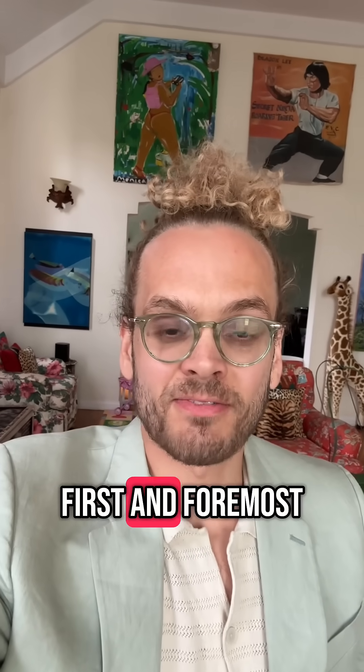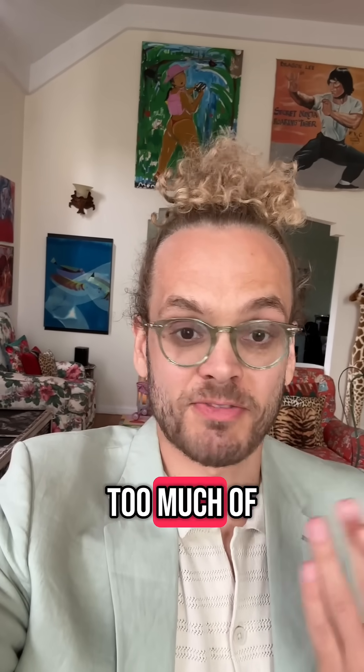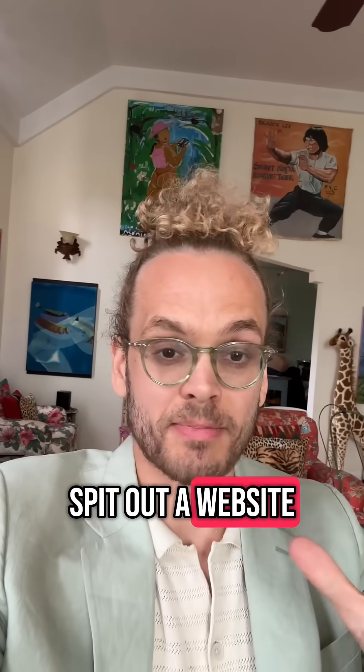Now, I'll tell you first and foremost, the worst of them was Canva. I didn't even create a website. Maybe I'm just too stupid and too much of a boomer to use Canva, but it's asking me to create a template and do all these things. I just want to type some text and have it spit out a website — that's my goal.